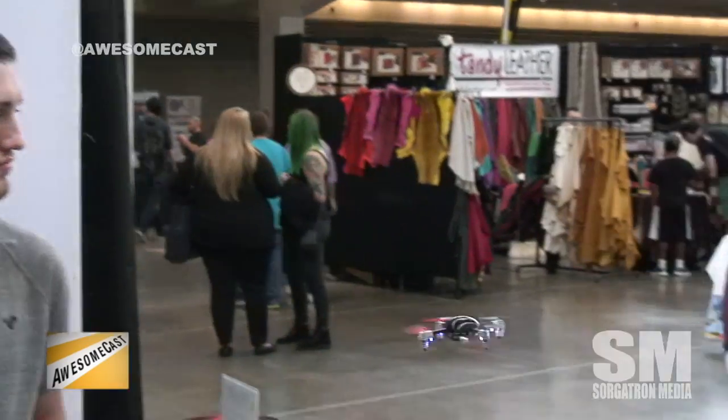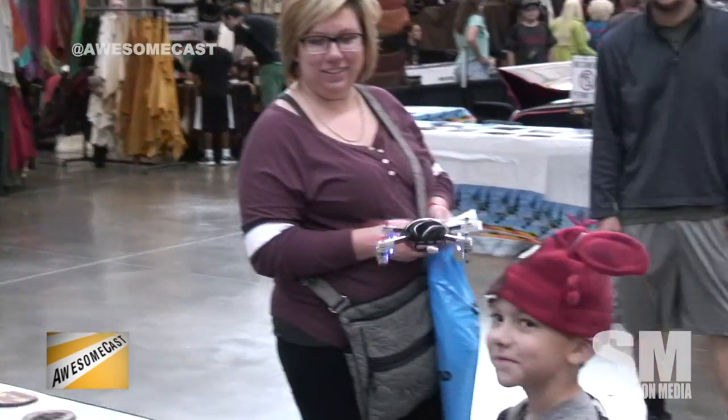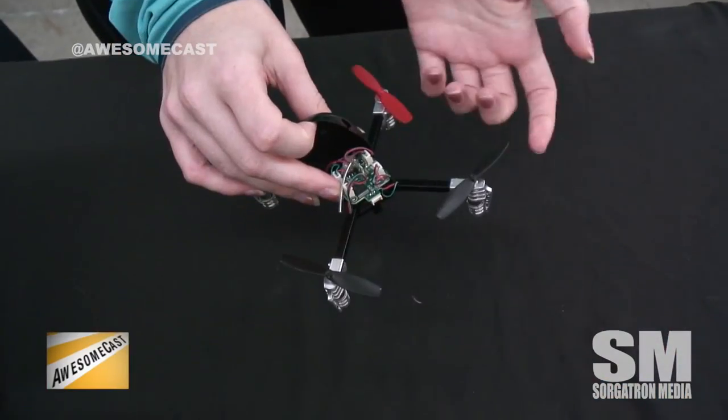My name is Bethany Leeds. This is Alec Warndorff over here. We are just the marketers for Extreme Flyers — that's the name of the company. We're just out here promoting the MicroDrone 3.0 today. It's really a drone for everyone.